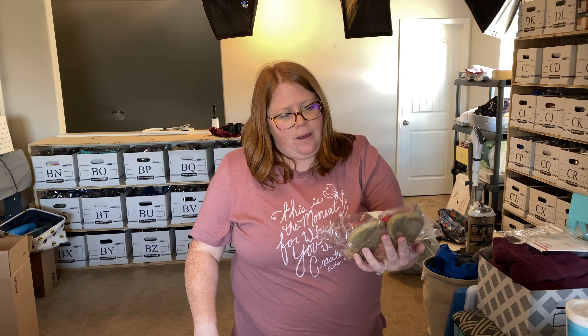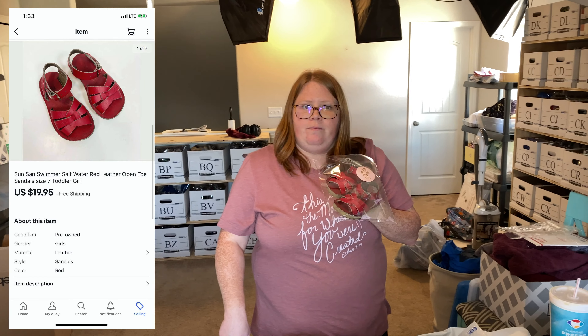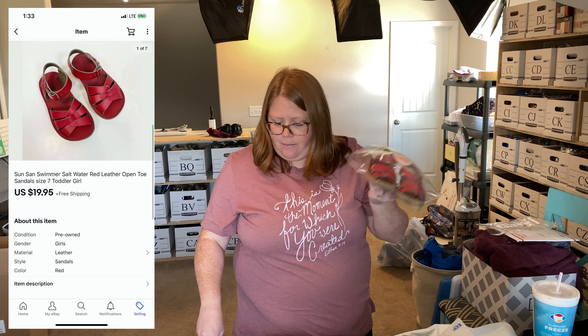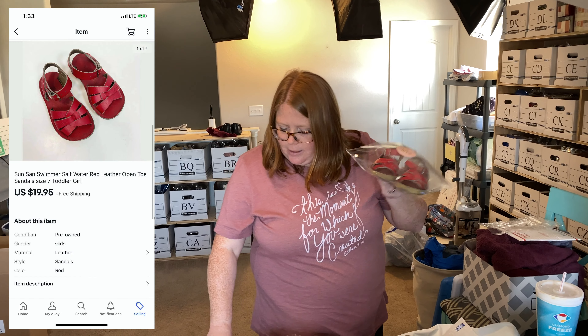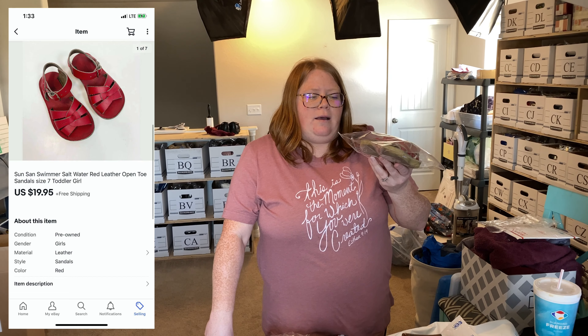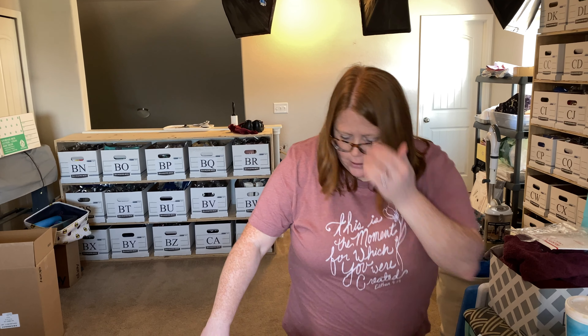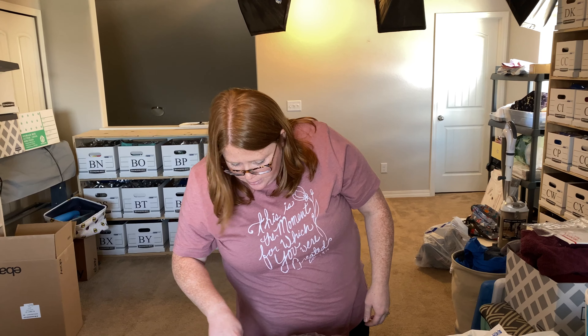I'm going to run through our weekend sales really quickly because I have to go pick up my consignment check. We'll start with eBay sales as usual — most of the sales this weekend were from eBay. First up is a pair of Saltwater sandals from my recent consignment thrift haul. I had five dollars into them and they sold within minutes of posting for $19.95 with free shipping.